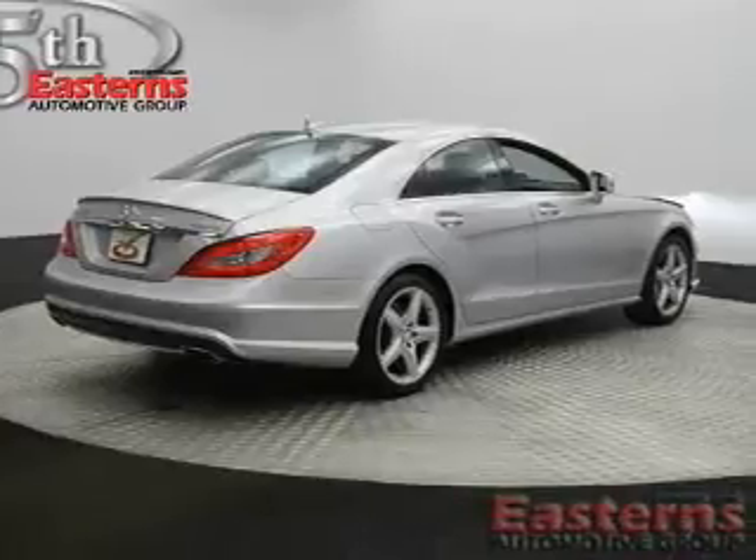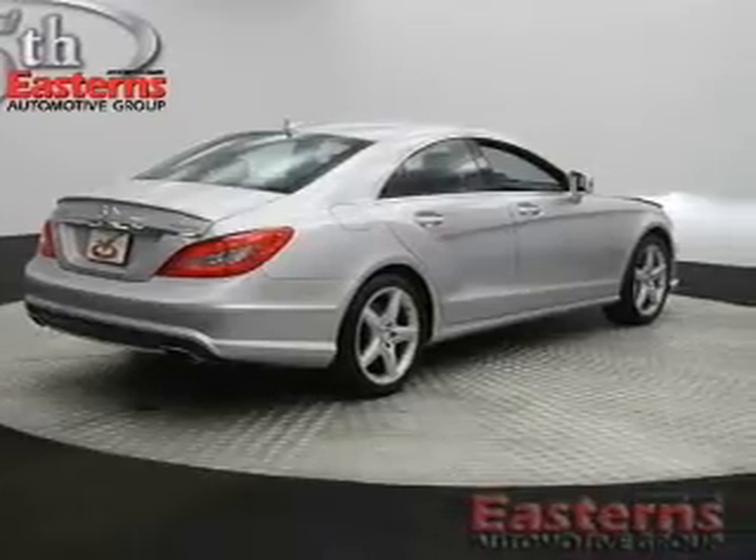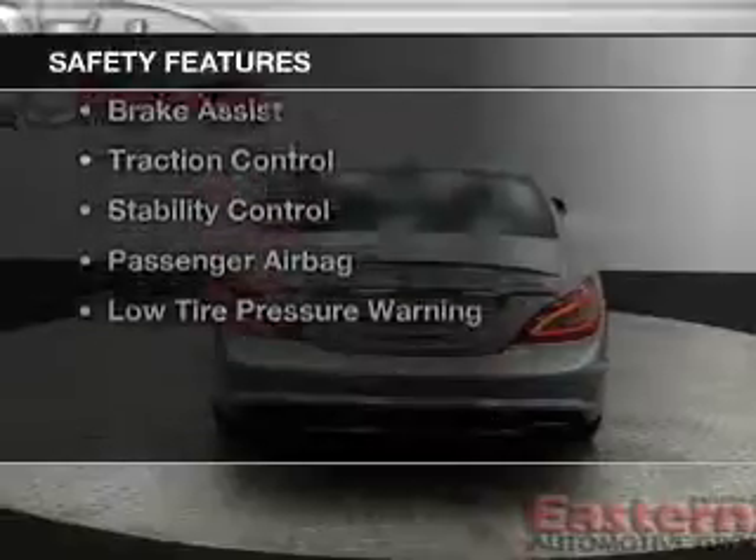Additional features include Sirius XM satellite radio, digital audio input, and memory seats. Safety was made a priority with these features.